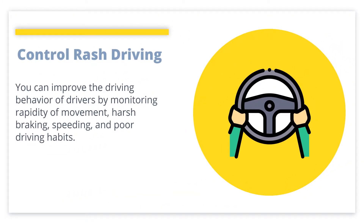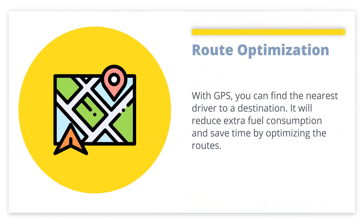Control Rash Driving: You can improve the driving behavior of drivers by monitoring rapidity of movement, harsh braking, speeding, and poor driving habits. Route Optimization: With GPS, you can find the nearest driver to a destination. It will reduce extra fuel consumption and save time by optimizing the routes.